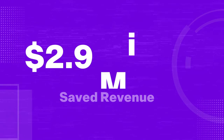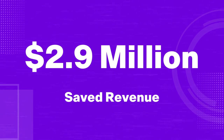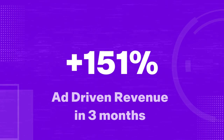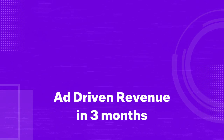By implementing Commerce IQ, Shea prevented $2.9 million of lost revenue due to out-of-stock and 3P variants. Shea improved return on ad spend by up to 5.4 times. And Shea improved incremental ad-driven revenue by 151% in three months.